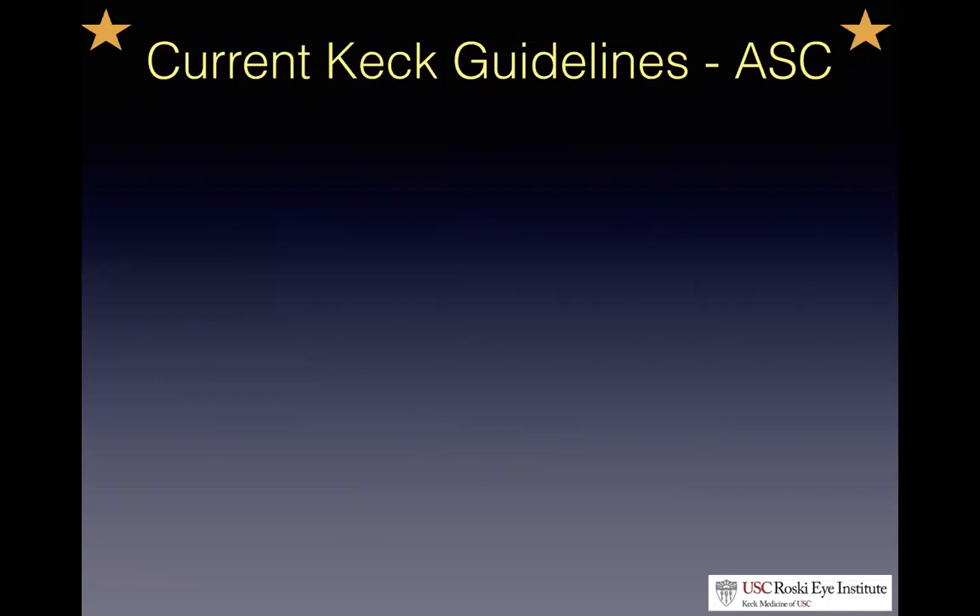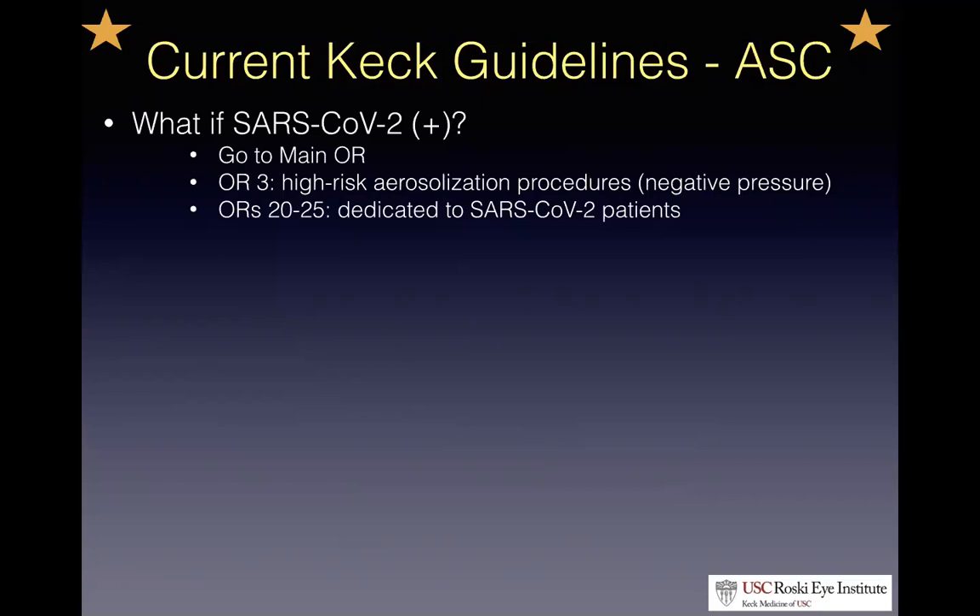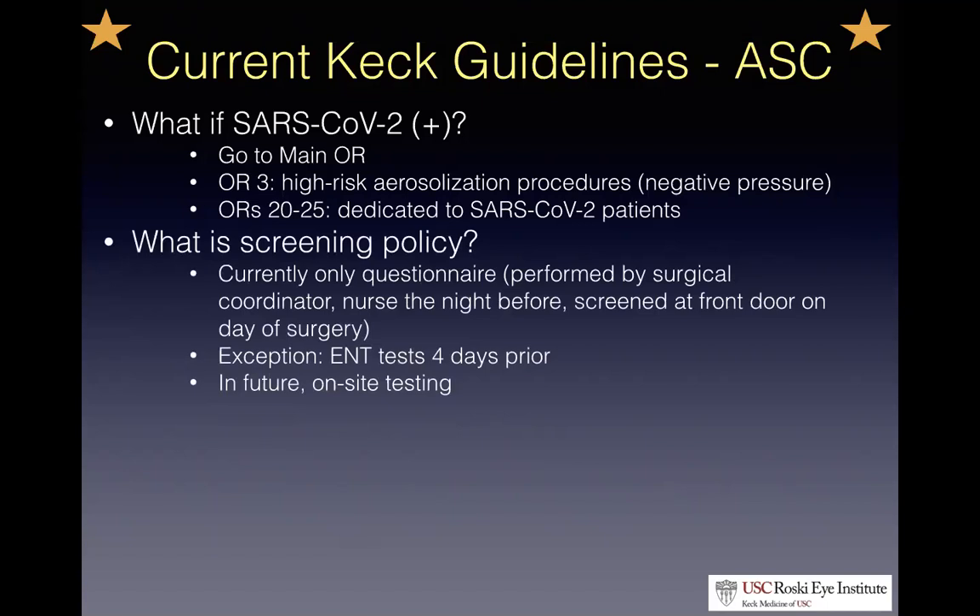Now for what's most relevant to everyone here: the current guidelines at both the ASC and the main OR on how we're triaging these patients. If a patient who needs emergent surgery — like a corneal transplant — is coronavirus positive, all those patients go to the main OR. If it's a high-risk aerosol-generating procedure, it goes to OR3 because that's a negative pressure OR at the main OR. For all other cases, they go to ORs 20 to 25, which are the dedicated ORs for coronavirus patients here at Keck.